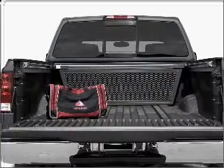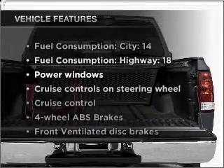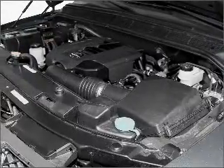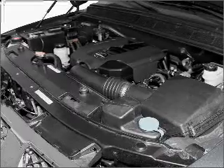Anti-lock brakes help you bring your vehicle to a safe stop. Plus, enjoy these notable features included in this vehicle: air conditioning, power windows, power steering, cruise control, power mirrors, an AM/FM stereo with a CD player, and an adjustable tilt steering wheel.